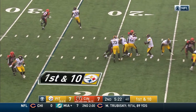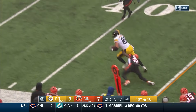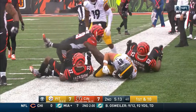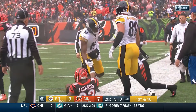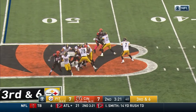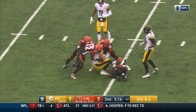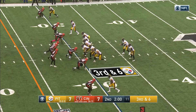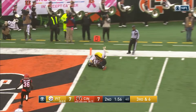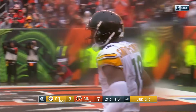Roethlisberger — protection holds up on a dump-off for McDonald. That's McDonald, slips away! McDonald grinds it out along the sideline and into Cincinnati territory at the 49. Antonio Brown has one catch for the Steelers. Roethlisberger trying to set up his receivers — and does it. McDonald, McDonald. Long count for Roethlisberger, steps, rainbow — battle for it — oh, Smith-Schuster comes away with it for the touchdown!